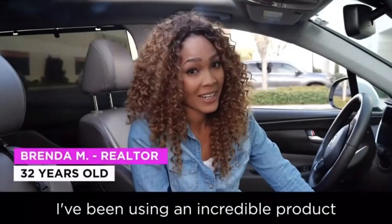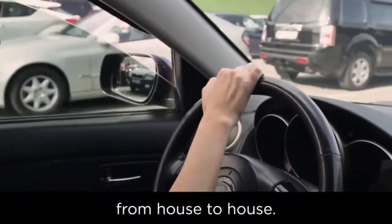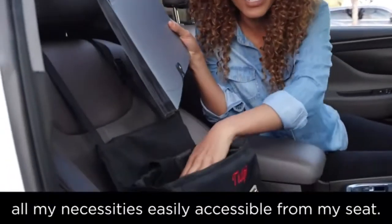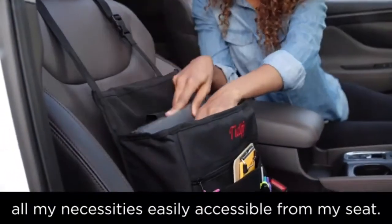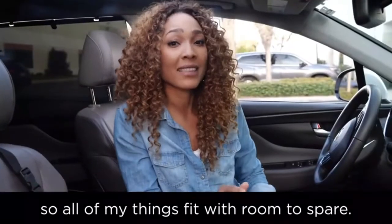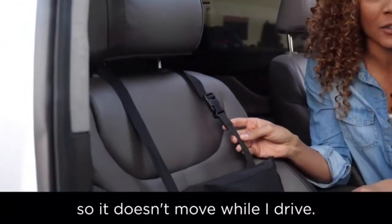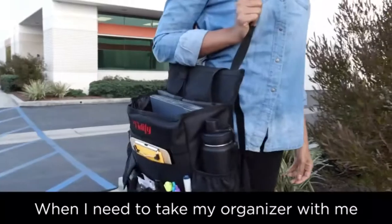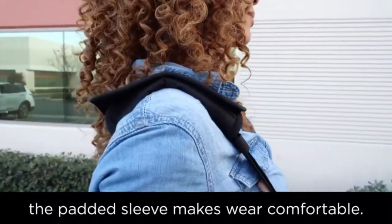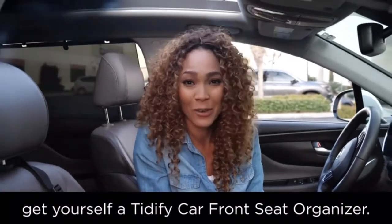I've been using an incredible product to keep my things organized. I work in realty, so I'm always on the move going from house to house. This Tidify car front seat organizer keeps all of my necessities easily accessible from my seat. It's bigger than most car organizers I've seen, so all of my things fit with room to spare. The straps stabilize the organizer so it doesn't move while I drive. When I need to take the organizer with me to the office, the padded sleeve makes wear comfortable. If you need more organization in your life, get yourself a Tidify car front seat organizer.